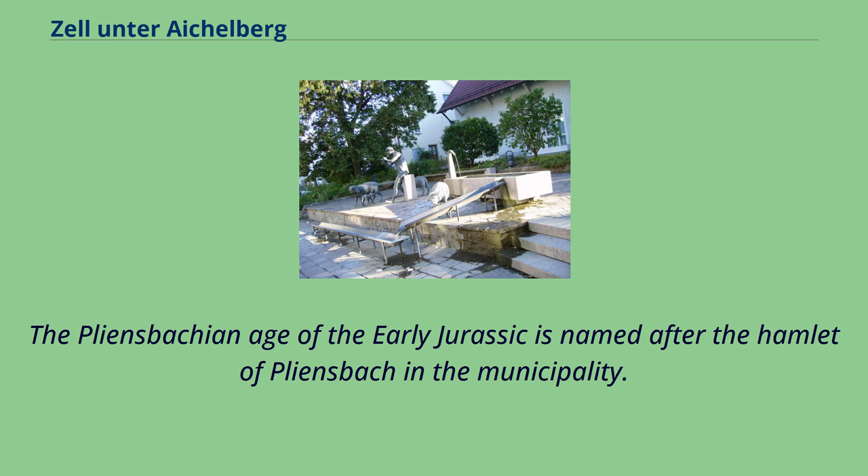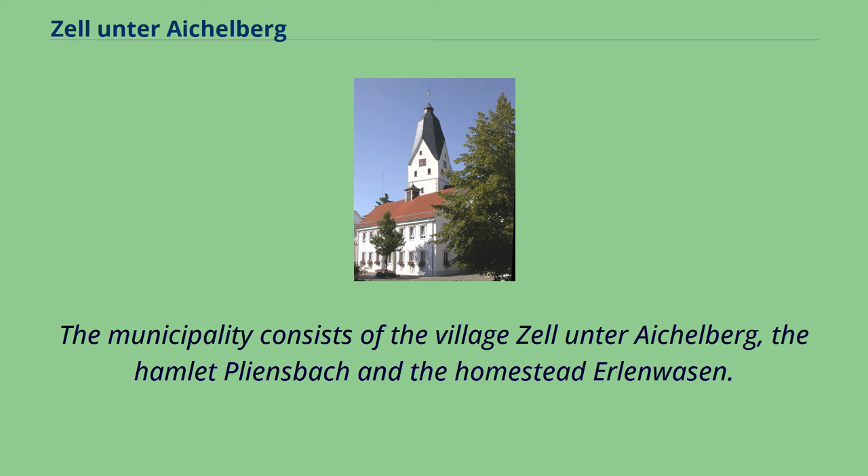The Pliensbachian age of the early Jurassic is named after the hamlet of Pleinsbach in the municipality. The municipality consists of the village Zell-Unter-Eichelberg, the hamlet Pleinsbach, and the homestead Erlenwässer.